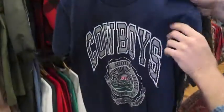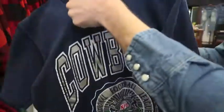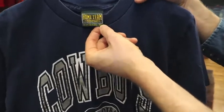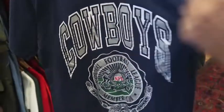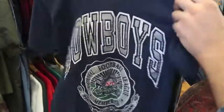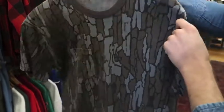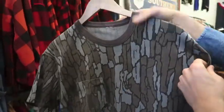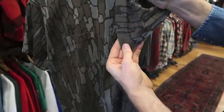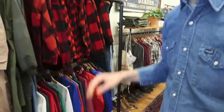A couple more left — got a '90s Cowboys, size medium, on the Home Team Advantage tag. Nothing on the back side, single stitch — cool Cowboys piece. And last up, got a pocket tee in tree bark camo. No tag, but it's definitely like '80s going into the '90s, probably single stitch. And that's it — that's what we have for sweatshirts and t-shirts.